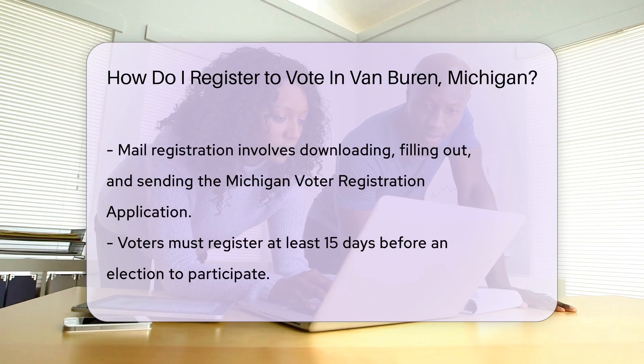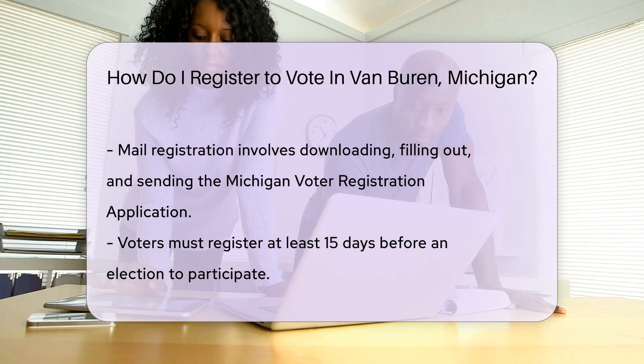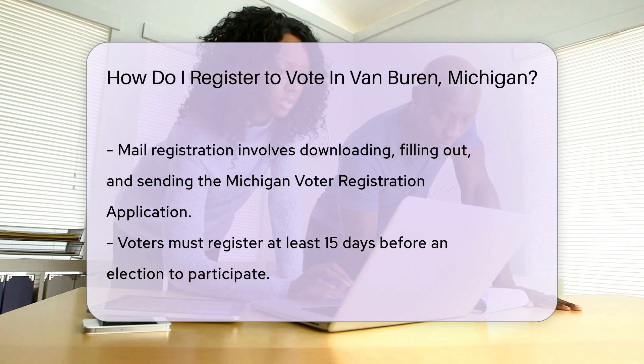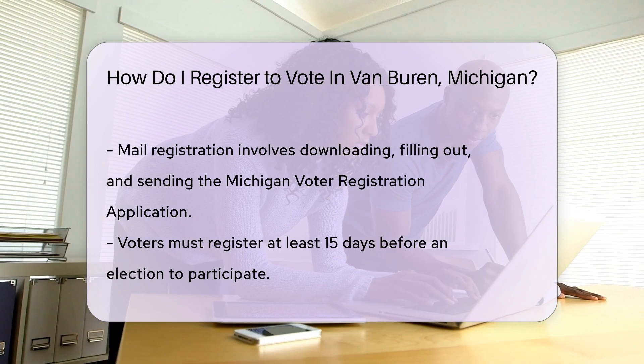Mail enthusiasts, rejoice. Download the Michigan voter registration application, fill it out, stamp it, and send it to your city or township clerk's address. It's old school and reliable, like a classic vinyl record.